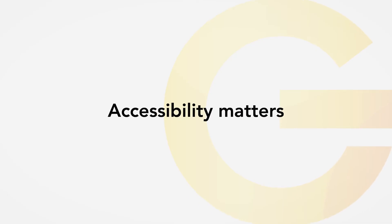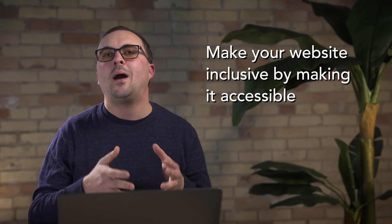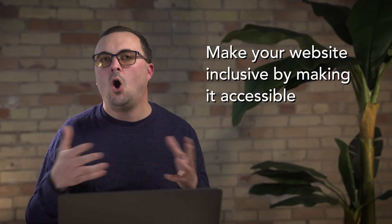Accessibility matters. Ideally, everyone should be able to use any website on the internet. It shouldn't matter if an individual has a condition that affects their capabilities, or what hardware or software they might be using at home. Bottom line: make your website inclusive by making it accessible to all.